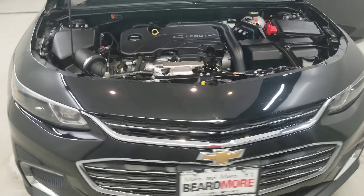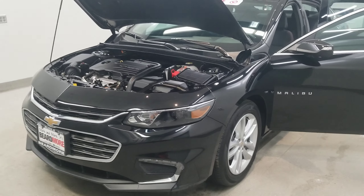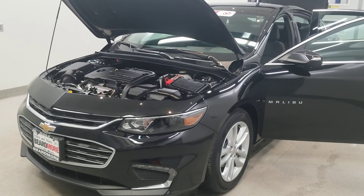This vehicle has been fully serviced, fully detailed, priced competitively, and has low mileage. It has tinted windows, gets 27 miles to the gallon in the city, 36 on the highway, and is available on our lot now.